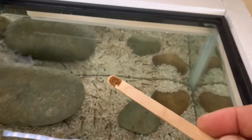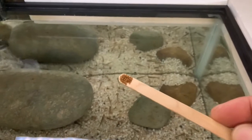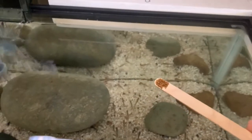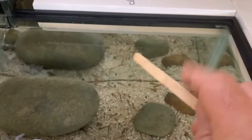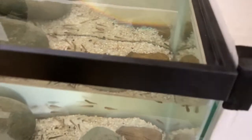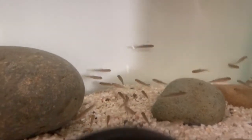Here we are outside the tank with my normal camera. I wanted to show you the feeding process. I've got a little bit of food on a popsicle stick — there's not much, it's like half the size of a pea — but I'm going to drop a little bit out and that might get them riled up a little bit and get them hungry. You can see them moving around.